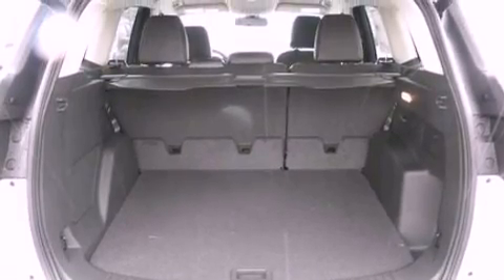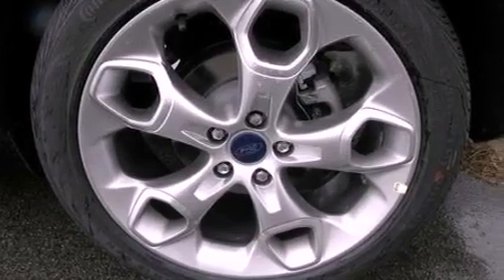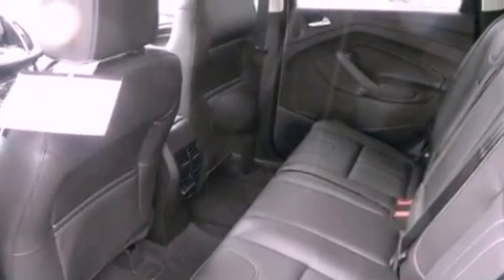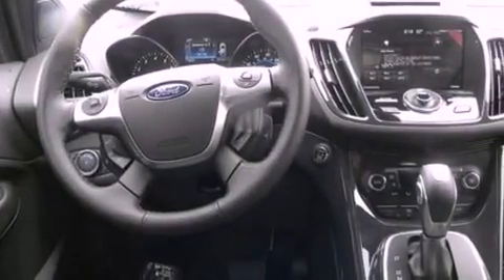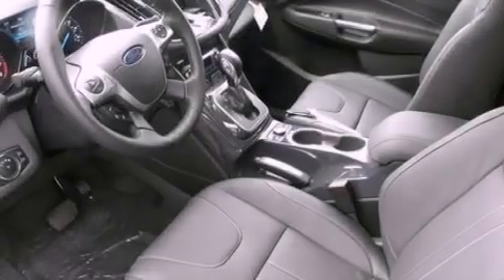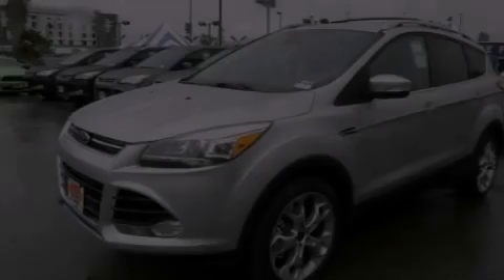The following features are also included: memory settings for the driver's seat positions so you can recall your favorite position with the push of one button, air conditioning with automatic climate control, cruise control, leather and alloy steering wheel trim, a rear spoiler, a security system, front fog lights, an anti-lock braking system, an auto-dimming rearview mirror, and aluminum wheels.